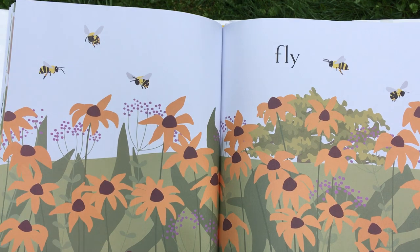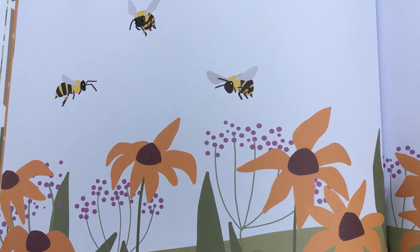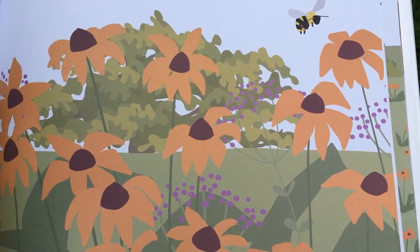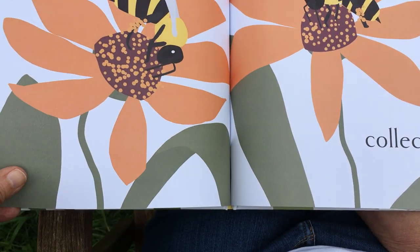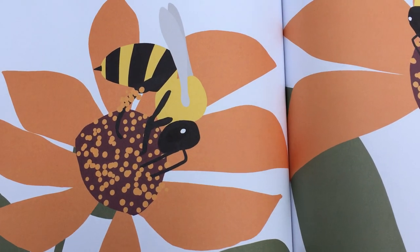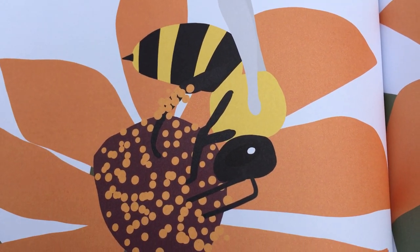Then they fly out looking for nectar, which is kind of a juice inside flowers, and pollen, which is kind of a dust in the flowers. They collect the pollen and the nectar — you can see it's on their legs. That's how they carry it through the air.